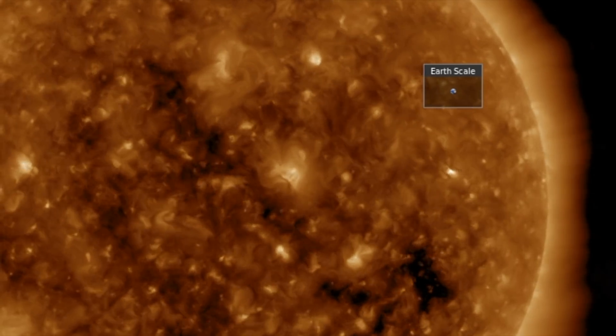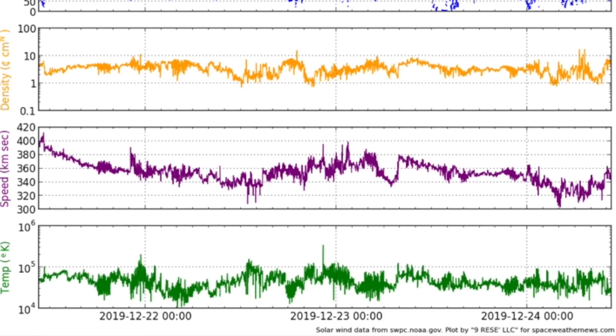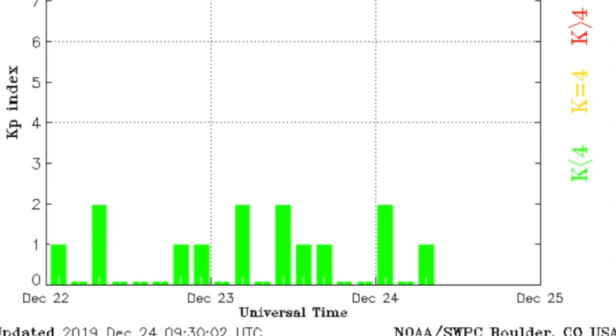The solar wind at Earth is very calm, even though we do await a coronal hole intensified plasma stream. Nothing doing geomagnetically as our wait for that continues.